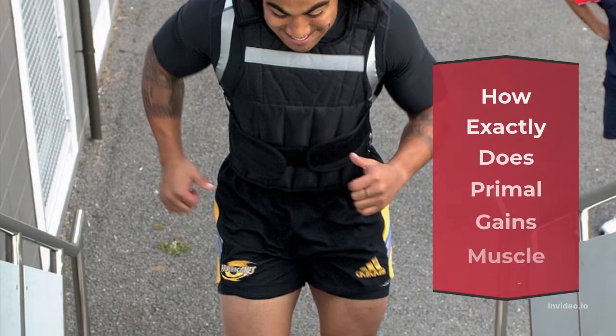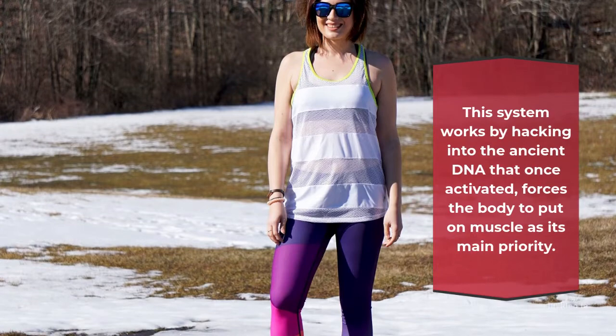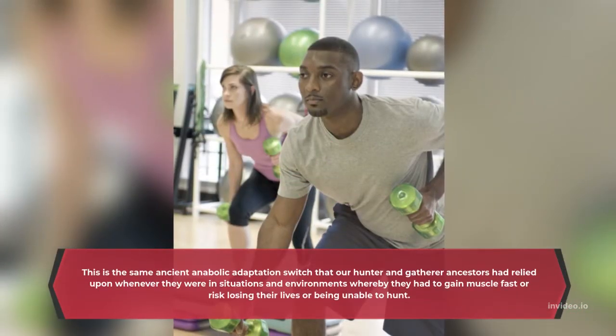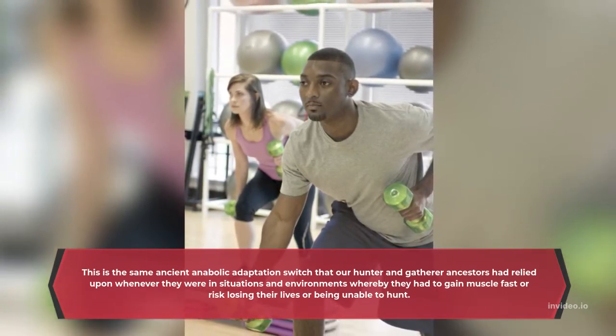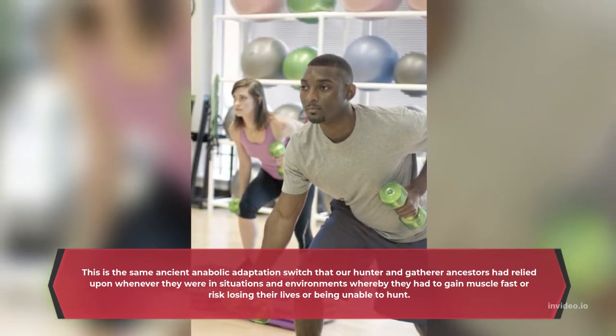How exactly does Primal Gains Muscle work? This system works by hacking into the ancient DNA that, once activated, forces the body to put on muscle as its main priority. This is the same ancient anabolic adaptation switch that our hunter and gatherer ancestors had relied upon whenever they were in situations and environments whereby they had to gain muscle fast or risk losing their lives or being unable to hunt.